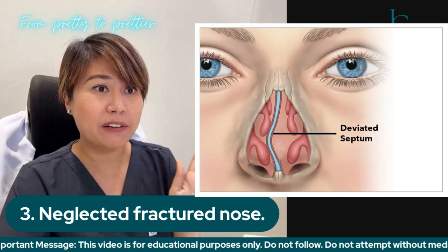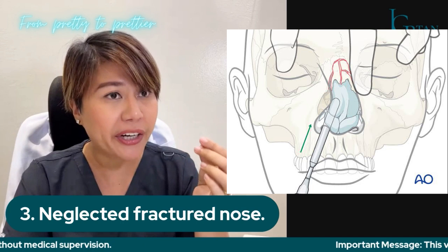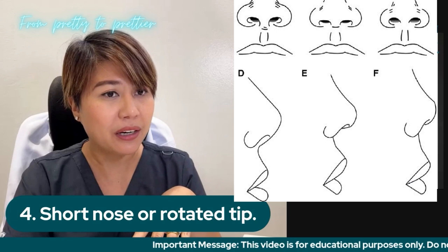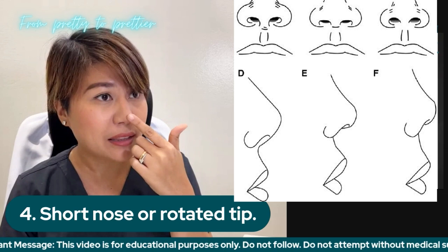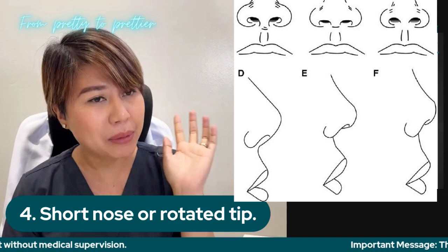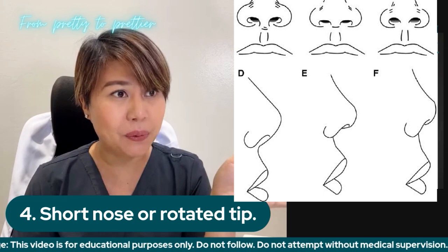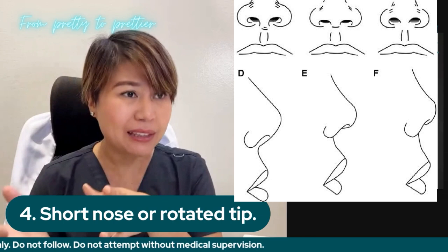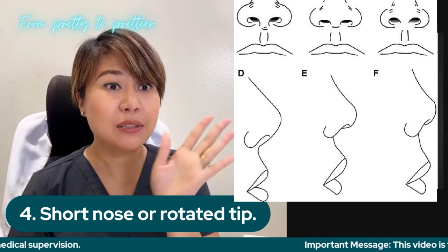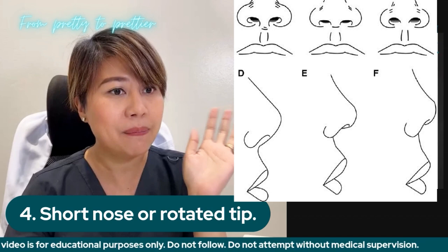When a nose is fractured, especially during sports like basketball, it is easily corrected. But if it's neglected, it becomes permanent and hard to correct unless a proper rhinoplasty is done. Other indications include a short nose or rotated tip, wherein the tip is supposed to be derotated, going a little downward. But if it's too much, that is also an indication. In the Philippines, many people have rotated tips — pushing upward rather than downward. An overly derotated tip is like that of a witch, but that is seldom the case with Asian noses. The common case is the rotated tip — short in length with the tip retracted upward.